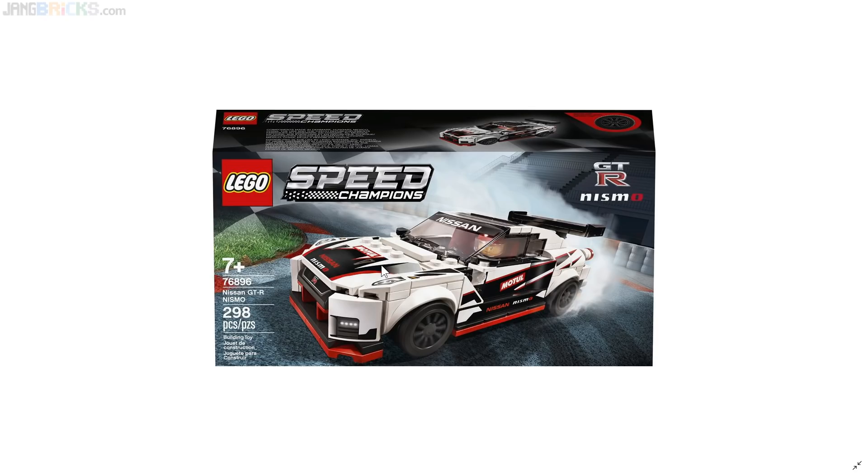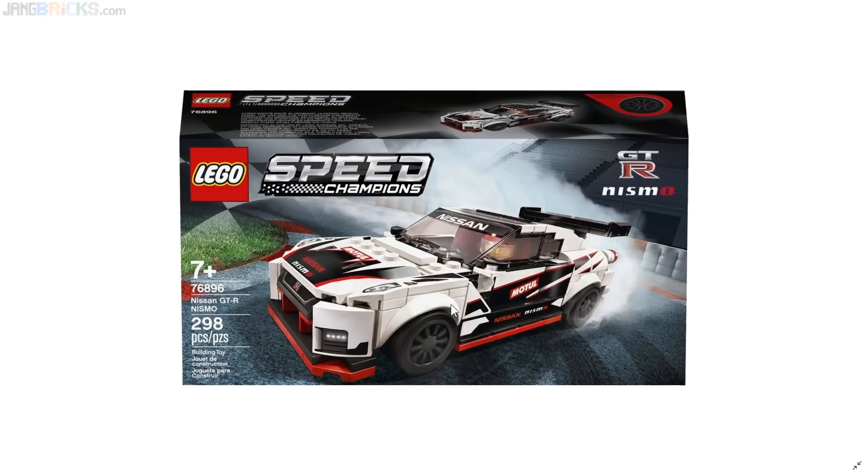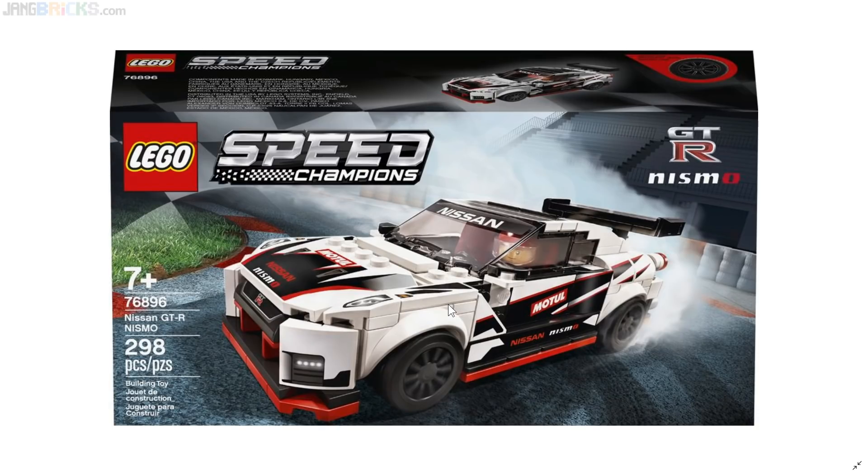The last one is the Nissan GT-R Nismo — this is the R35, the modern one. And finally, a Japanese car is represented in LEGO Speed Champions. This is the first Japanese car to be represented in LEGO Speed Champions, which is shocking given just how much Japan has contributed to fast automobiles throughout history. This comes down mostly to licensing — Toyota in particular was not licensing anything out for quite some time, which was frustrating to makers of models.